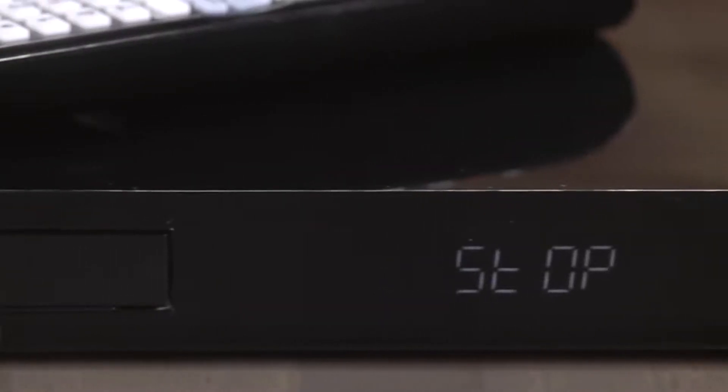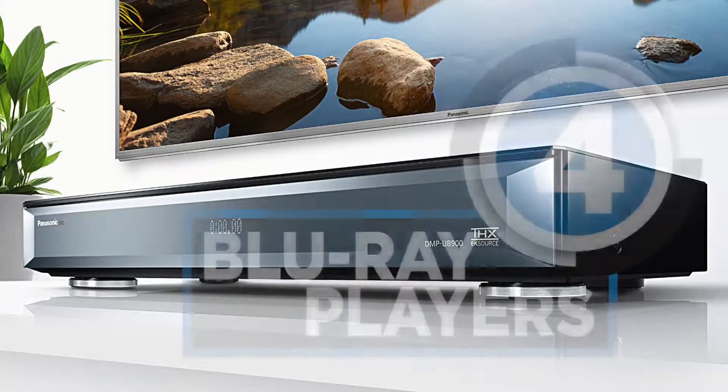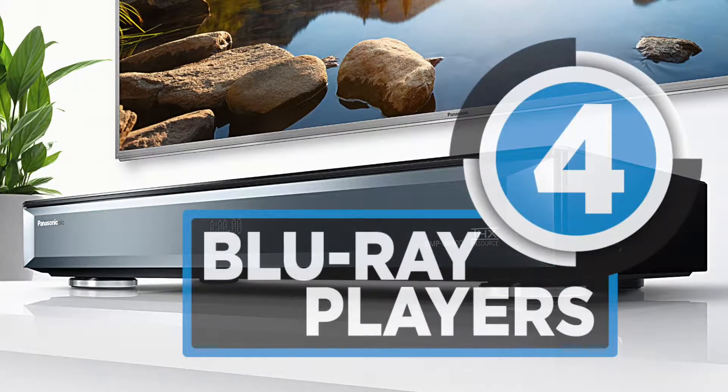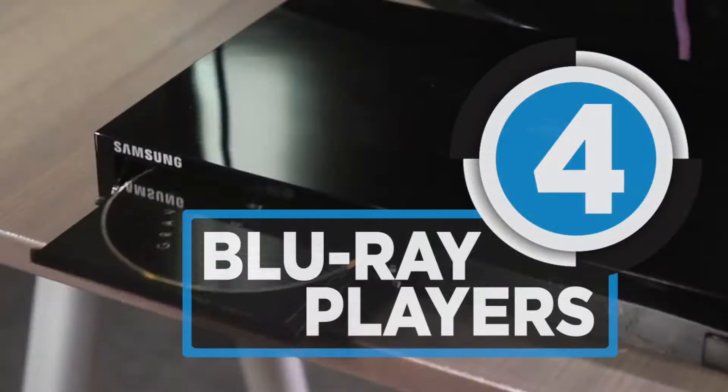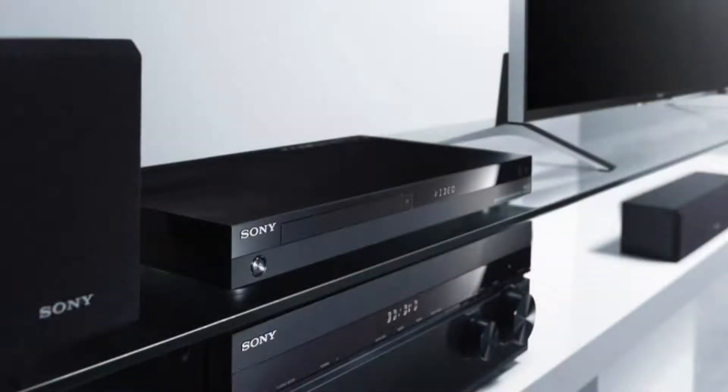Digital content is always up in quality and clarity. Blu-ray is among the best options to store and distribute content of the highest quality. Here you have the best Blu-ray players in the market.